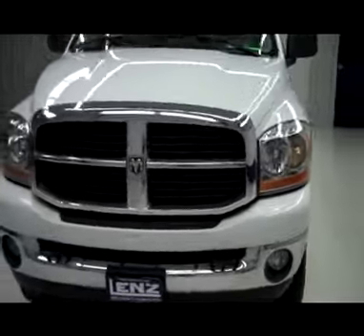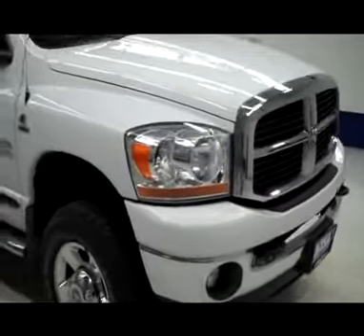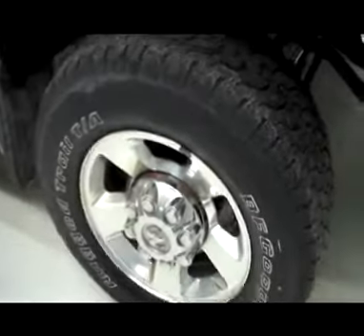This is Stock number J3711, a 2006 Dodge Ram 2500 Crew Cab Short Box with the SLT package and Bighorn package. Color is white, 56,000 miles and a 5.9 liter Cummins diesel engine.